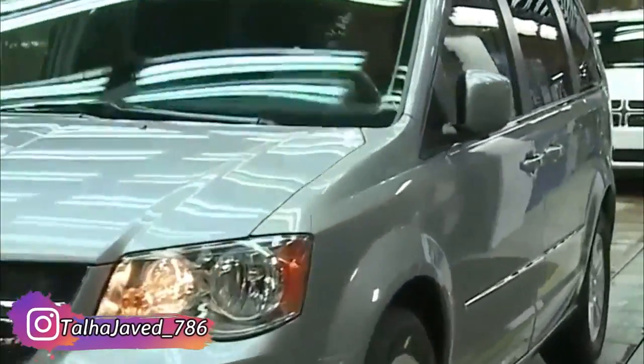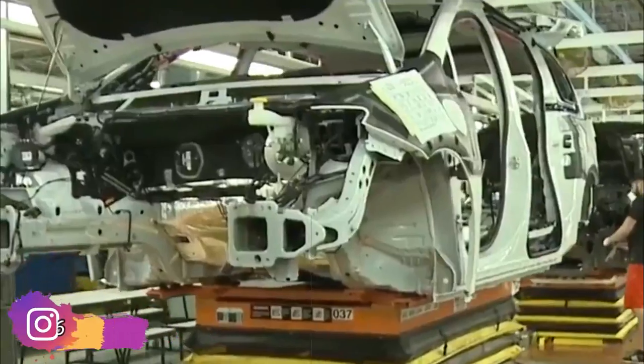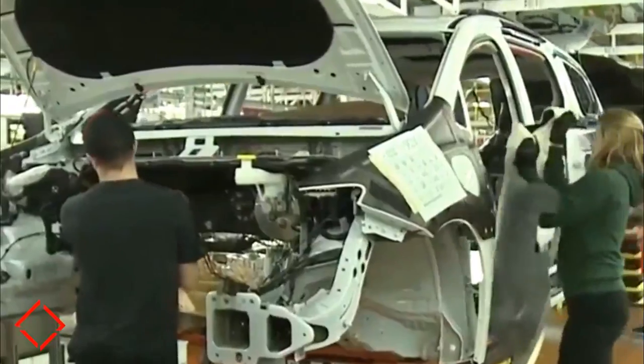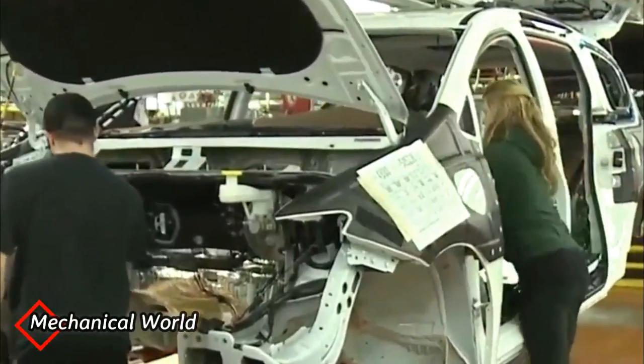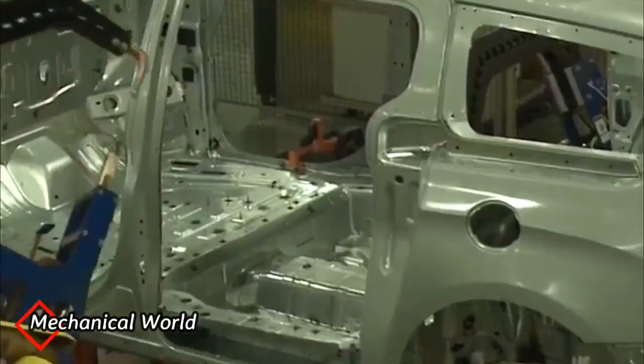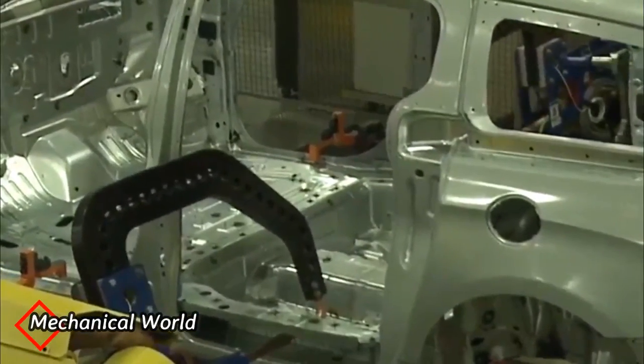Today we will watch how the Chrysler Pacifica car is made. This is the Chrysler Pacifica manufacturing plant located in Windsor, Canada. The manufacturing starts by moving the body to the main station.